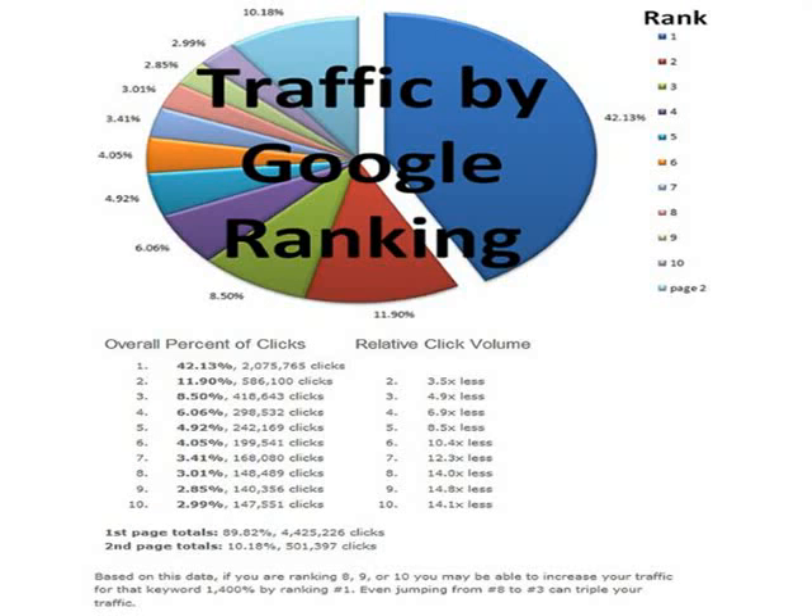You don't have to take my word for it. Being on the first page of Google comes with some huge benefits. Take a look at this pie chart provided by Google. Most people already know that getting on the first page of Google is going to get them more calls, but check this out — over 42% of all the clicks on the first page goes to the top spot. We're not talking about the paid advertisements, but the top organic spot. The second spot gets about 12%, and the third spot only gets about 8.5%.